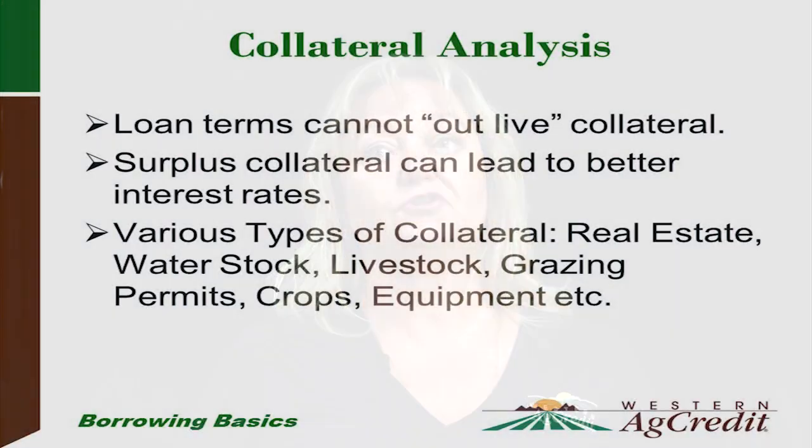Collateral: a previous video talked about collateral. Loan terms cannot outlive the collateral. If you put up a considerable amount of collateral, it is actually a benefit to you because surplus collateral can help you get a better interest rate. We take various types of collateral such as real estate, water stock, livestock, grazing permits, crops, and equipment.